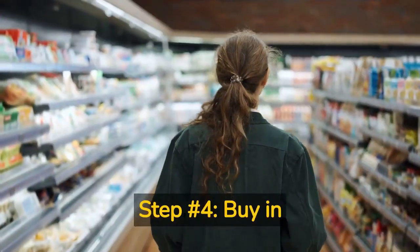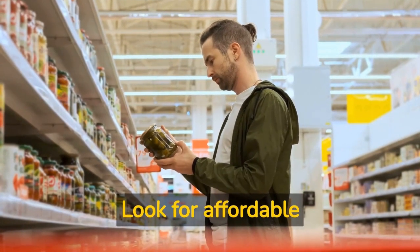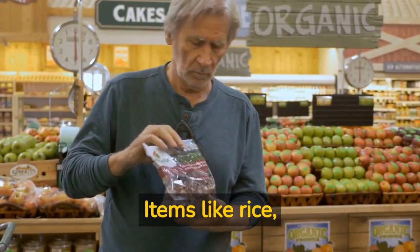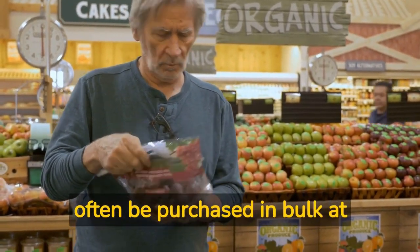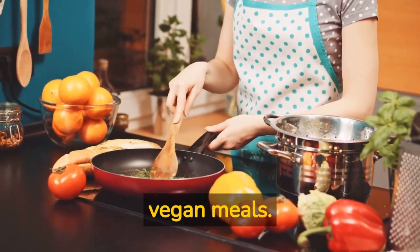Step number four: buy in bulk. Buying in bulk can be a cost-effective way to stock up on pantry staples. Look for affordable options at your local grocery store or specialty bulk stores. Items like rice, lentils, beans, pasta, and spices can often be purchased in bulk at a lower price per unit. Buying in bulk can help you save money in the long run, especially if you use these ingredients frequently in your vegan meals.